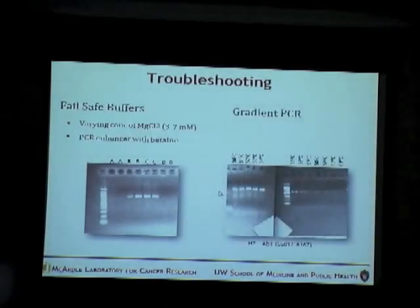Another thing I did was gradient PCR — varying the annealing temperatures. I varied the annealing temperatures from 50 to 61 degrees and performed the reactions. At lower temperatures, 50 to 54 degrees, there was a very clear band, whereas the band becomes weaker as the temperature increases.